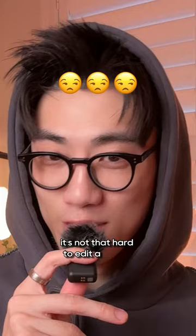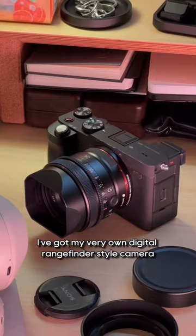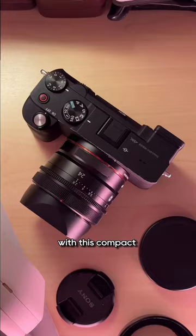To reduce the FOMO I've been feeling, I bought this square lens hood for the 24mm F2.8G lens, and now I'm not even thinking about the X100V at all. I've got my very own digital rangefinder-style camera, and I'm super excited to get back into photography with this compact camera setup.